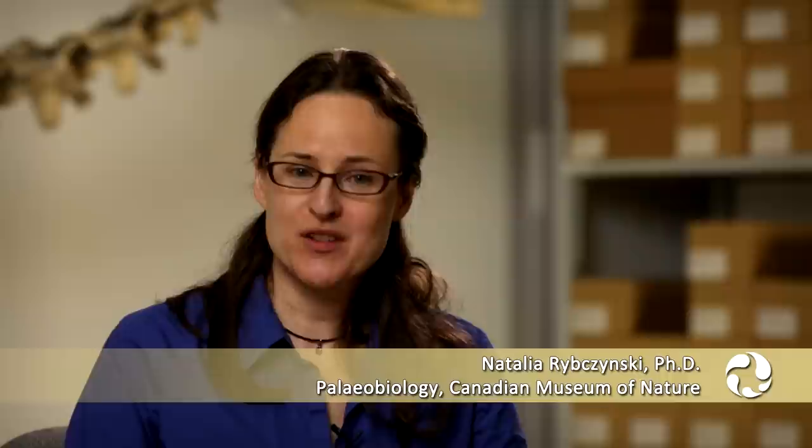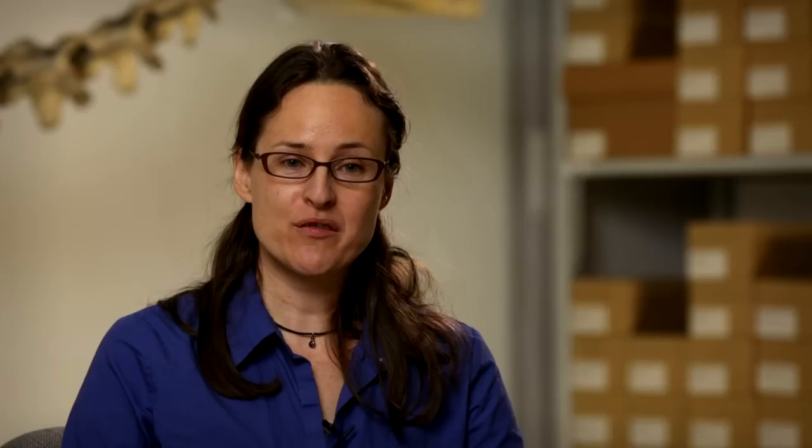So today, camels are associated with arid environments, especially hot environments. People are really surprised to find out that in fact camels originated about 45 million years ago in North America. They would have arrived in Eurasia via a Bering land bridge, which would have connected Alaska and Russia.